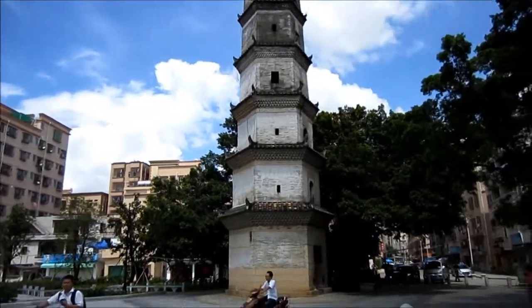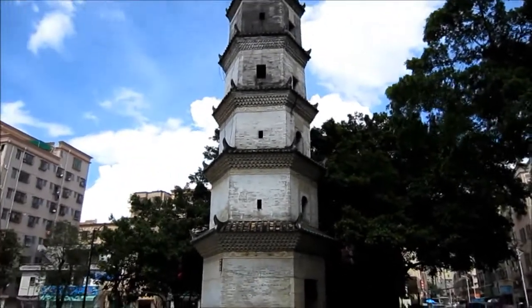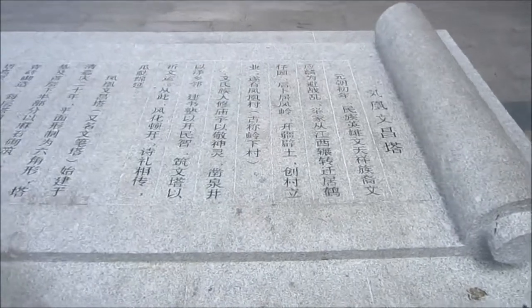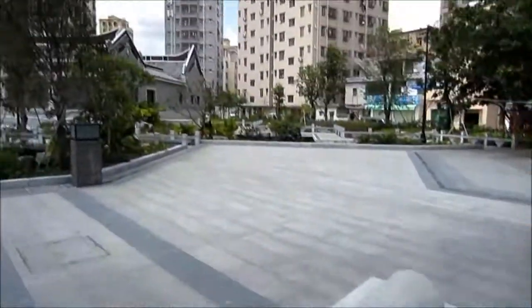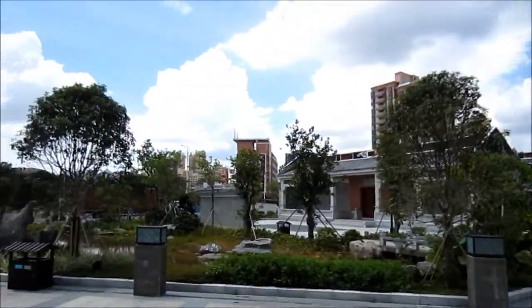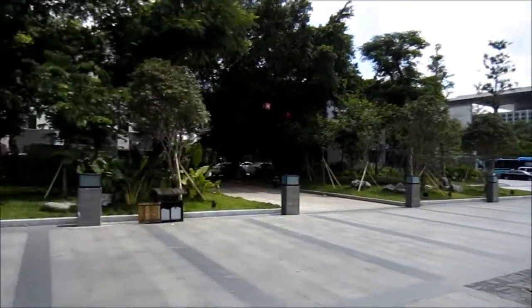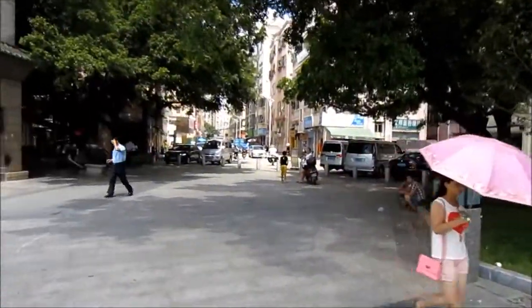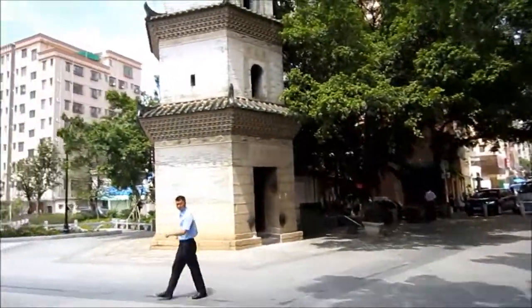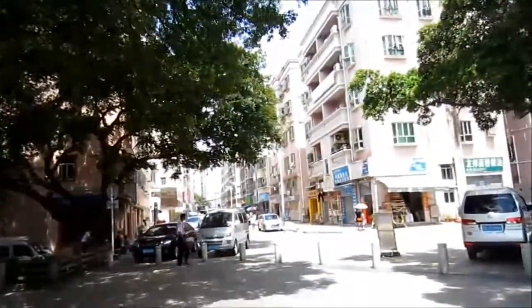The tower used to be four stories high — I'm not sure I'd call it a Pagoda — but now it's six stories. I drove here today, a 45-kilometer ride from downtown Shenzhen Futian, and it took nearly two hours because traffic was bad, even on a Thursday around noontime.